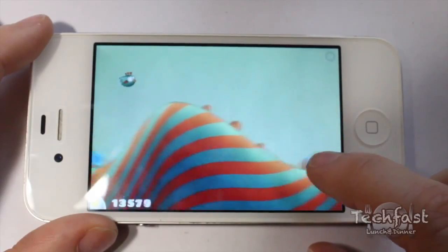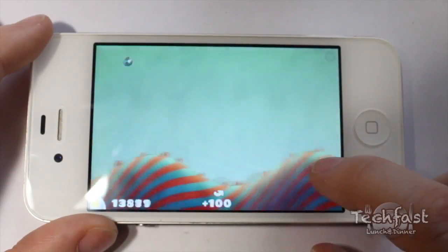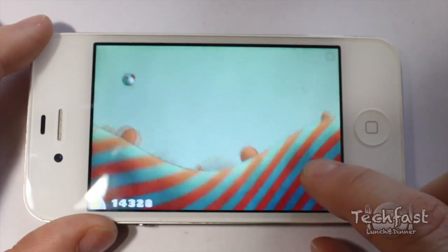And lastly, Tiny Wings is a fun and relaxed game with simple one-touch controls, meaning it's great for anyone to pick up and play.